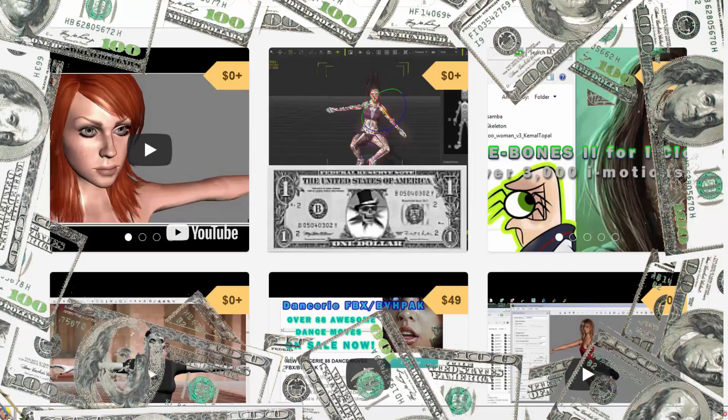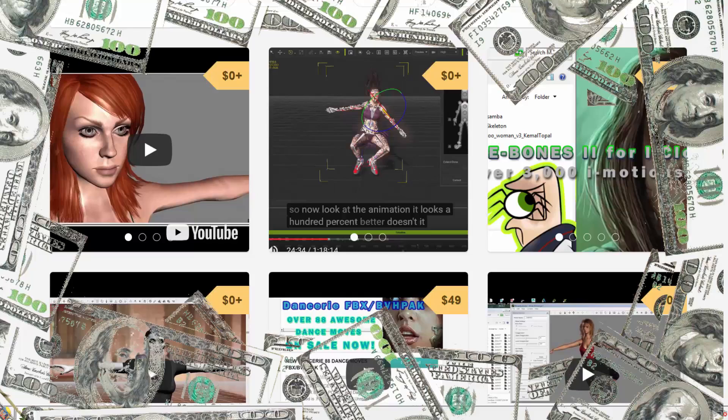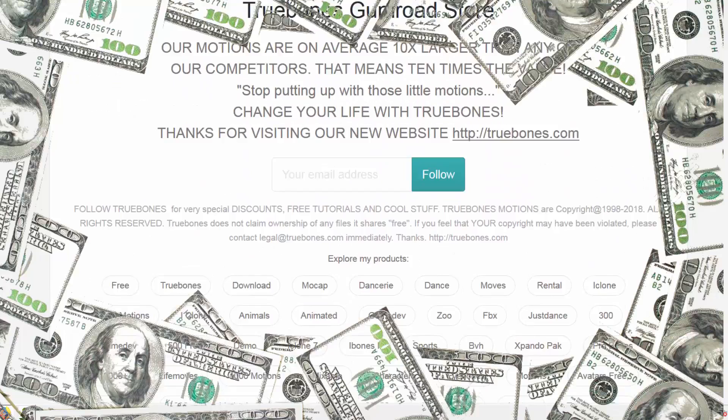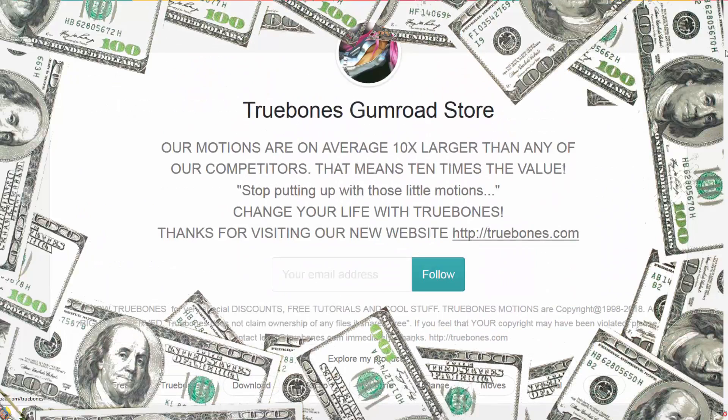Hey everybody, it's Joe McPeak with Truebones Motions Animation Studios. Today we are going to cover our brand new affiliate program. Our affiliate program couldn't be easier — it allows you to make money simply by sharing links, and you'd be surprised that we can actually make money by giving away free content. Let me show you how.